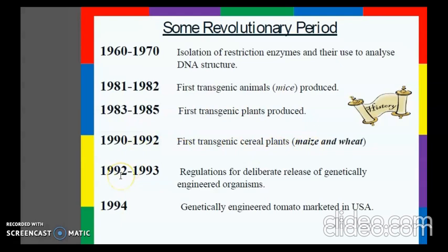Between 1992 and 1993, regulations for deliberate release of genetically engineered organisms were released. The commercial sale of genetically modified foods began in 1994, when the genetically engineered tomato was marketed in the USA under the name Flavr Savr.